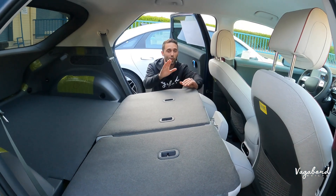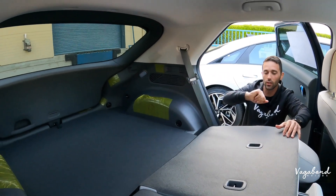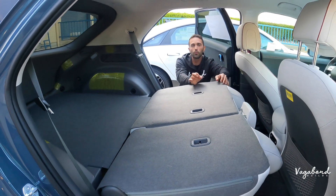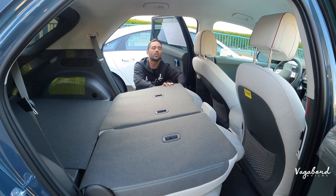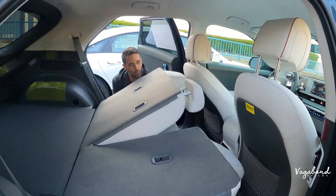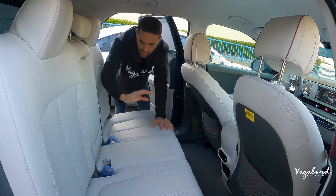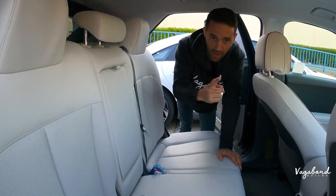Let's show you the second row seating on the Ioniq 5. Remember that 59 cubic feet? This is what it looks like with the seats dropped, connecting the trunk space to the second row — a lot of room. You can fit snowboard skis, bikes, camping gear, maybe even a washer or dryer. With the seats back up, the second-row bench keeps the same look as the front, though you don't have the pixel theme on the second-row bench of the Ioniq 5.